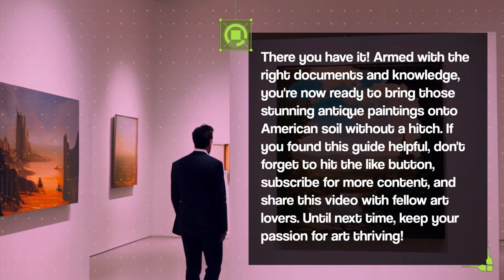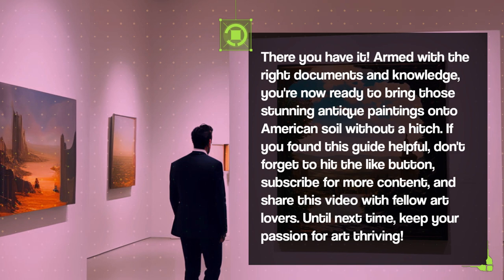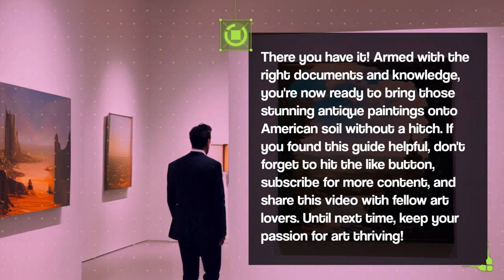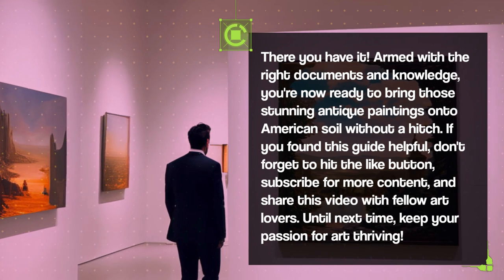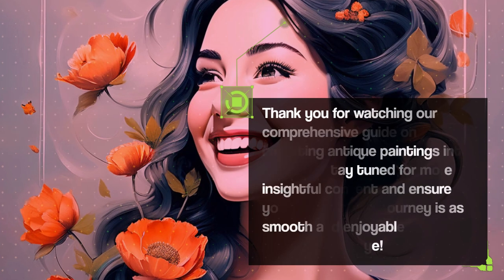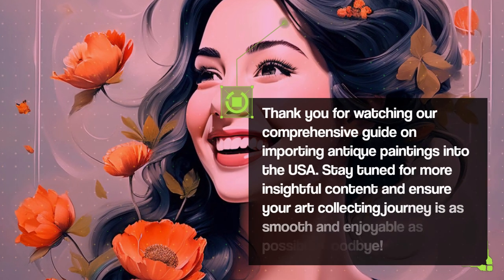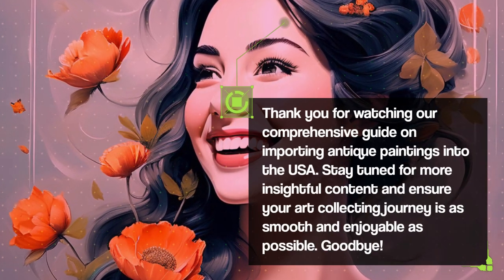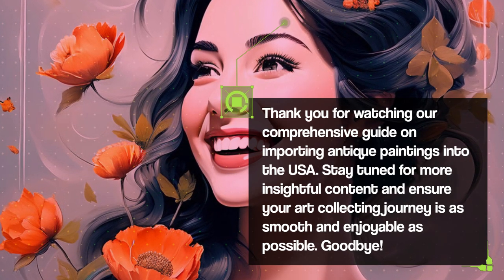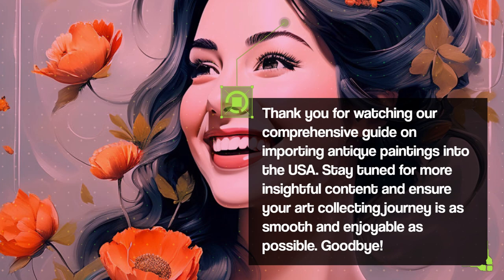If you found this guide helpful, don't forget to hit the like button, subscribe for more content, and share this video with fellow art lovers. Until next time, keep your passion for art thriving. Thank you for watching our comprehensive guide on importing antique paintings into the USA. Stay tuned for more insightful content and ensure your art collecting journey is as smooth and enjoyable as possible.